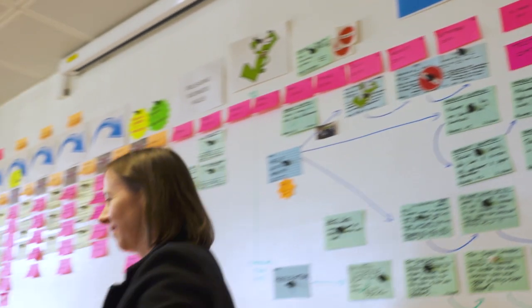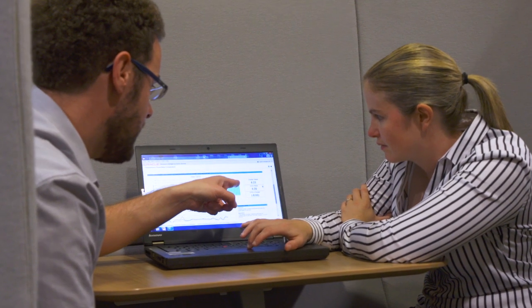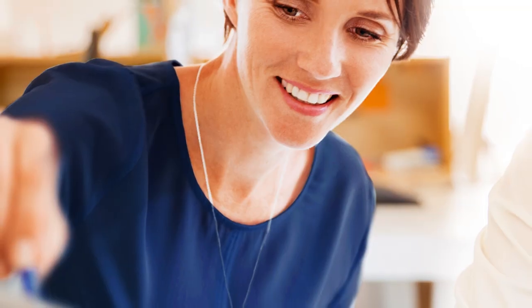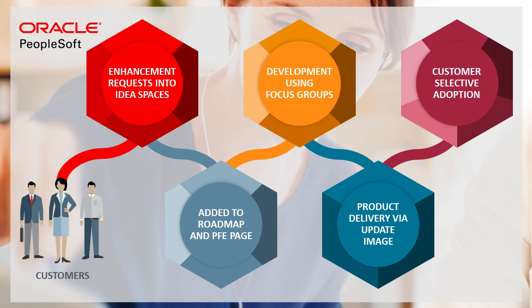PeopleSoft Update Manager gives you the ability to explore and select the changes to adopt, creating a single package tailored to the specific target environment, accounting for object dependencies, PeopleTools releases, and more. Customers have literally transformed their approach to maintaining PeopleSoft, and are delivering new capabilities to their users in record time.